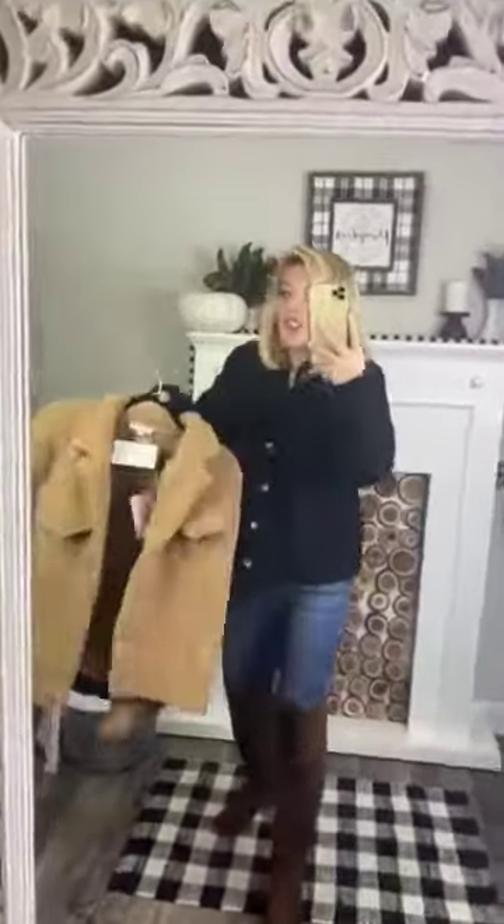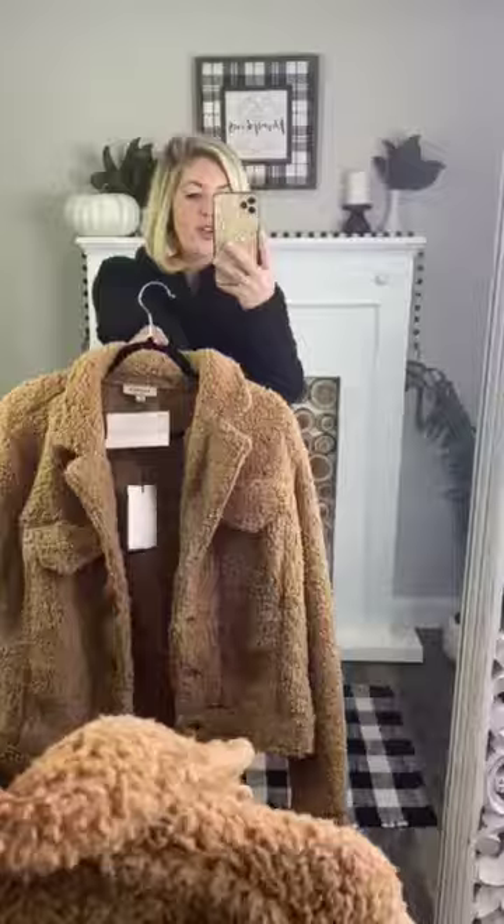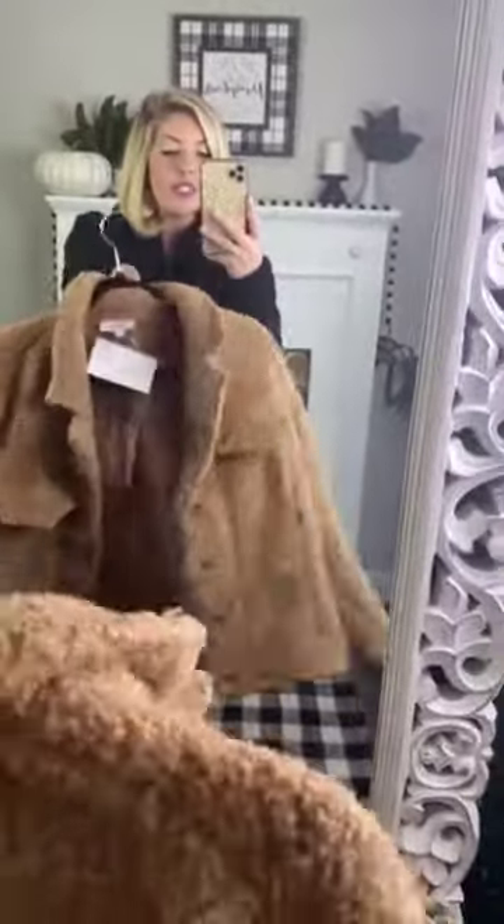I'm actually obsessed with both of them. I'm hardcore considering getting both of them because they are so stinking cute. They are 100% polyester. I'll tell you one thing, they are for sure going to keep you warm. I'm over here with all of these lights shining on me and it is getting hot in here.